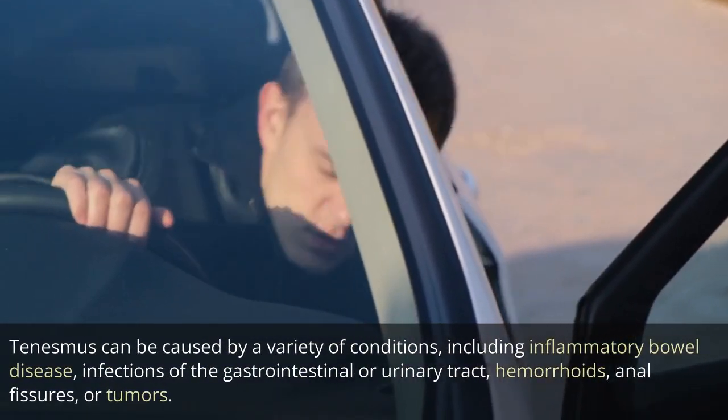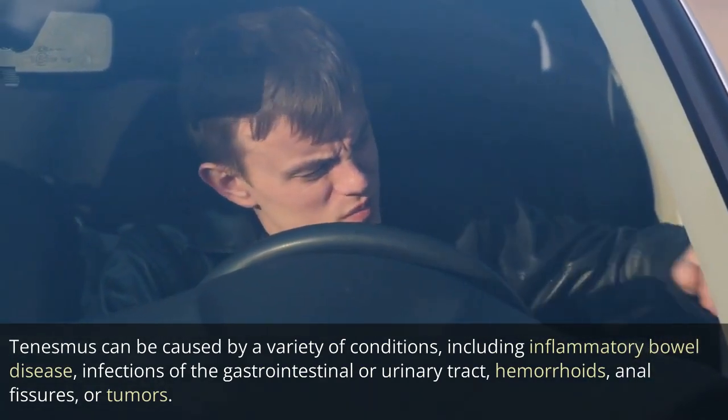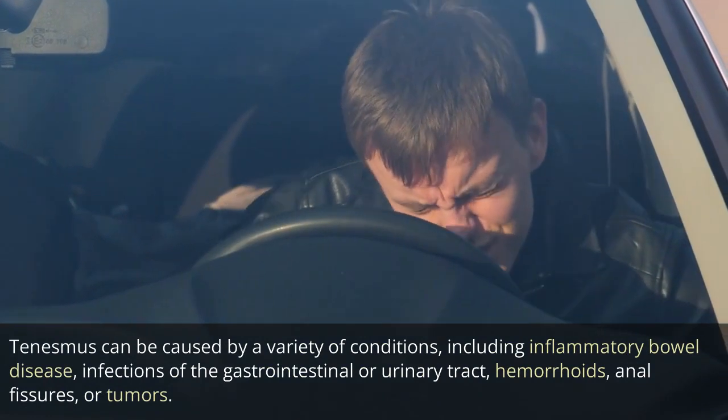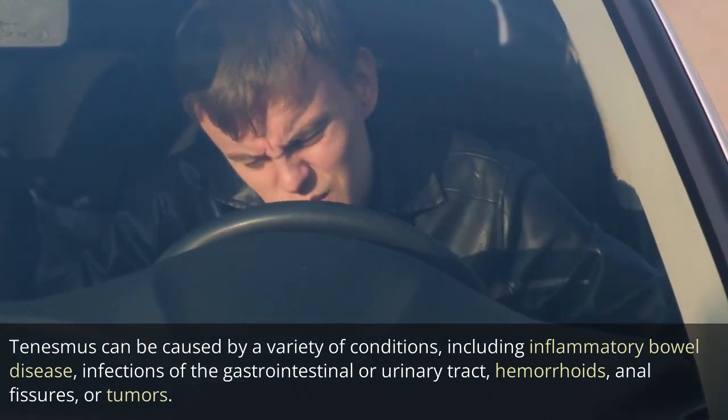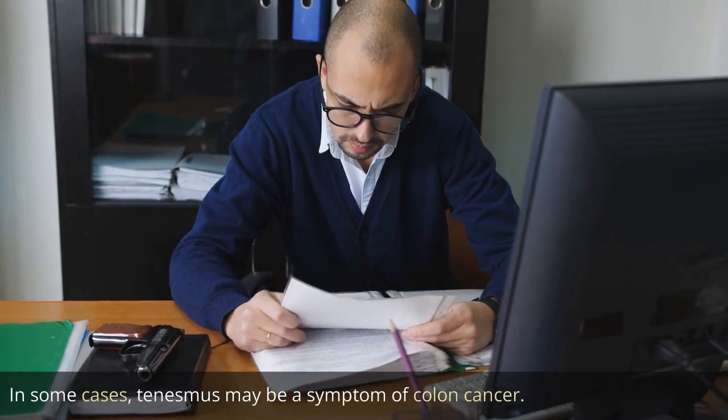Tenesmus can be caused by a variety of conditions, including inflammatory bowel disease, infections of the gastrointestinal or urinary tract, hemorrhoids, anal fissures, or tumors. In some cases, tenesmus may be a symptom of colon cancer.